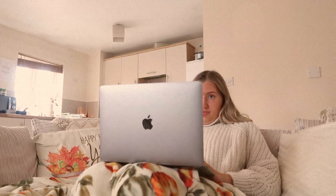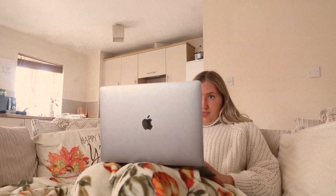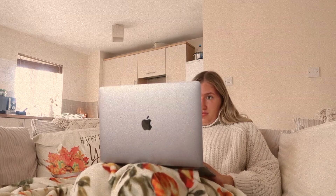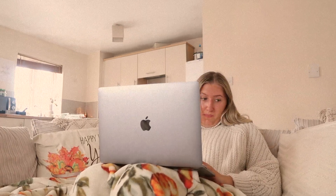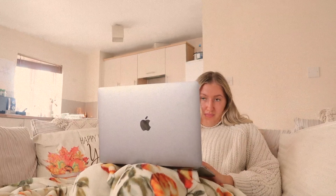Once breakfast is done, I brush my teeth and I will sit down on the sofa for the day and do some work, or if it's more of a chilled day I will watch Netflix. Something relaxing — and that is my autumn morning routine, guys! I really hope that you've enjoyed it. Don't forget to give it a like if you did, and also subscribe if you're new, and I'll see you in the next one.